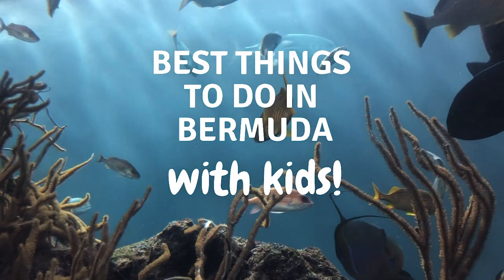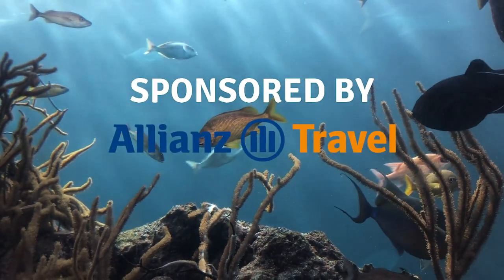I'm family travel expert Julia Diamond, here with the inside scoop on the best things in Bermuda to do with kids. I've partnered with Allianz Travel Insurance to bring you a six-part video series about family travel, and today we're talking about the best places to take your kids when in Bermuda.